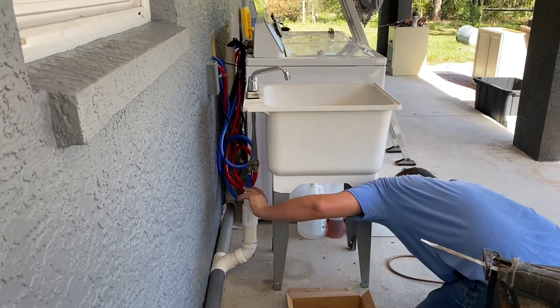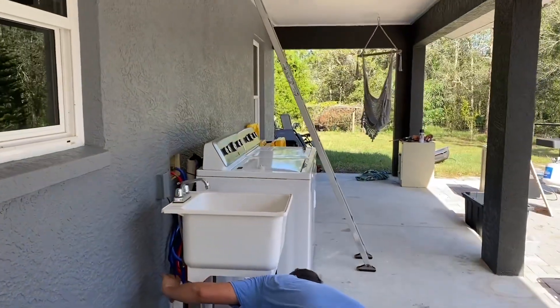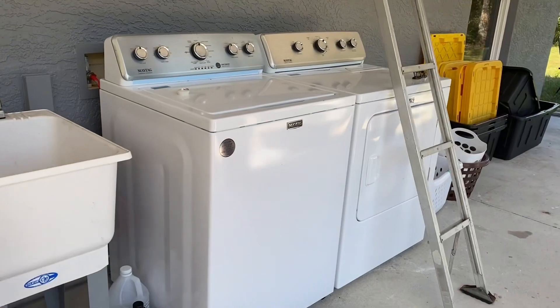He's plumbing up the sink. We got the washer and dryer going yesterday and it's very nice to have our own washer and dryer.